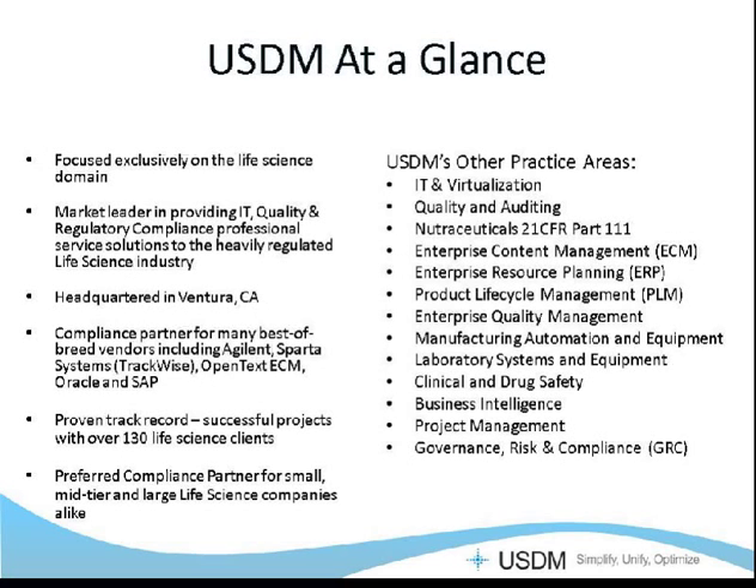USDM is focused exclusively on the life science domain. We're the market leader in providing IT quality and regulatory compliance professional service solutions to the regulated industry. We're headquartered in Ventura, California. We're a compliance partner for many best-of-breed vendors, including Oracle, SAP, Sparta Systems, and Agilent Technologies. We've delivered more than a thousand successful projects with over a hundred and thirty life science clients, and we're the preferred compliance partner for small, mid-tier, and large life science companies. We specialize in assisting clients with reducing regulatory risk while maximizing their investment in compliance objectives.